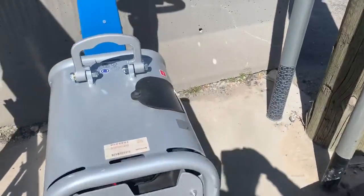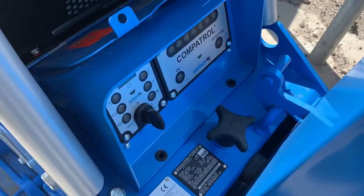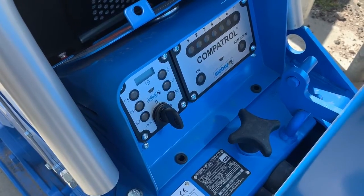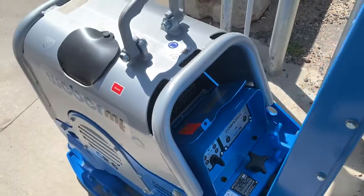Brand new Weber CR6 with an exclusive comp patrol that measures your compaction — will tell you when you get a hundred percent compaction. A monitoring system that will tell you if you have any issues, and the machine will shut down automatically.